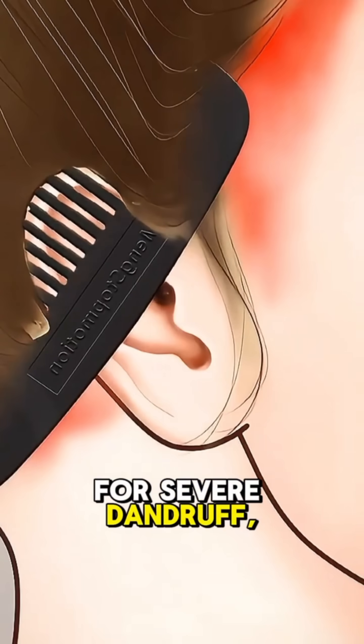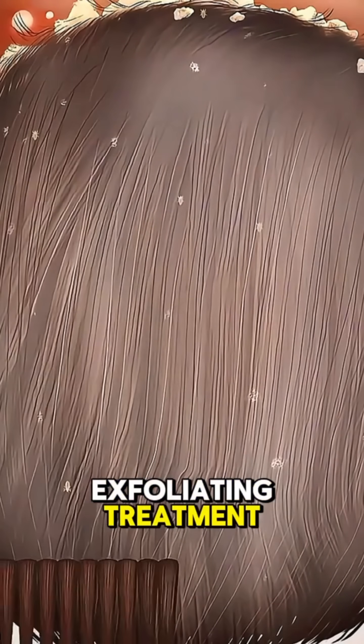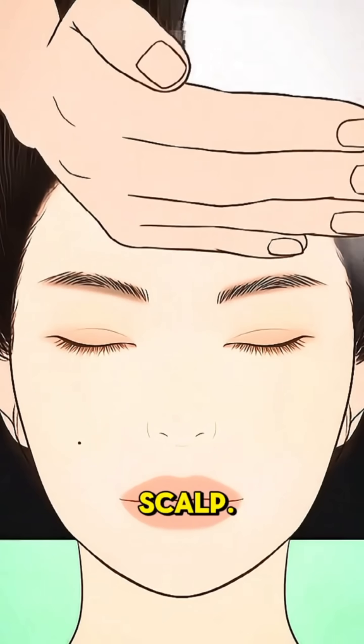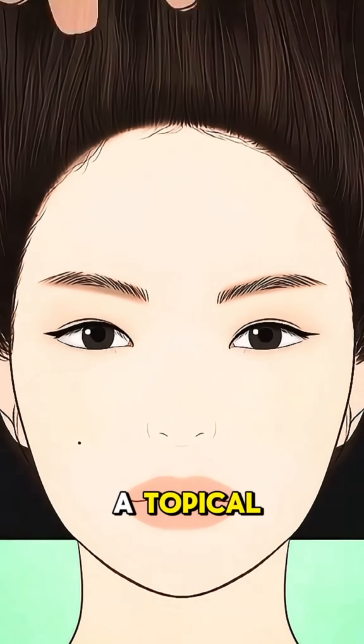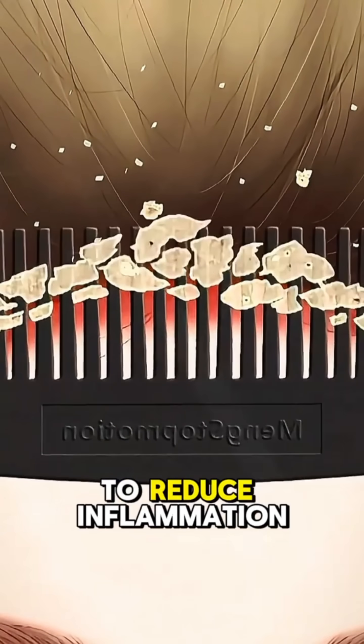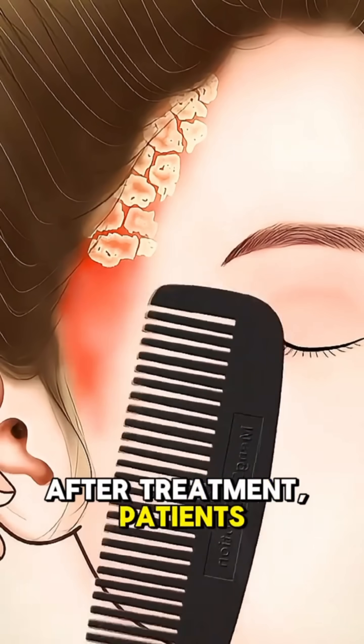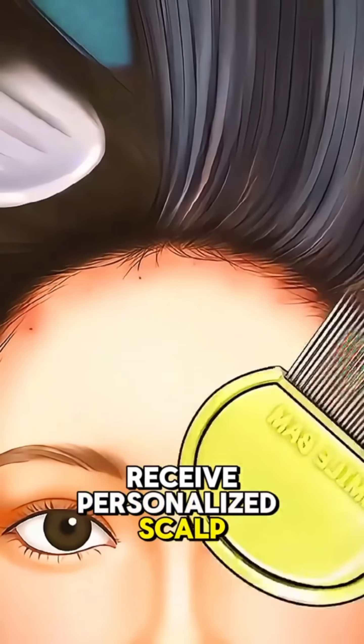For severe dandruff, a dermatologist may use a special exfoliating treatment to lift thick flakes from the scalp. In some cases, a topical antifungal or steroid solution is applied to reduce inflammation and regulate scalp oil production. After treatment, patients receive personalized scalp care instructions.